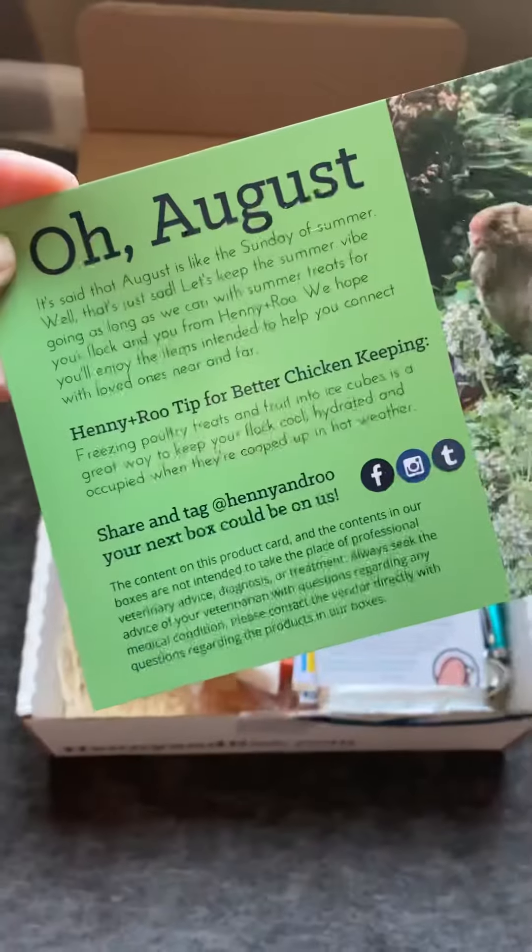Our August Henny and Groove Box is here. Y'all ready? I'm going to open this together. Oh, August.